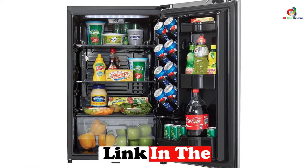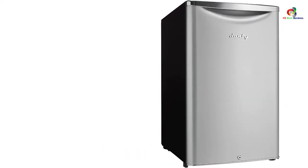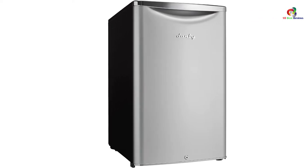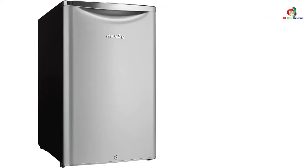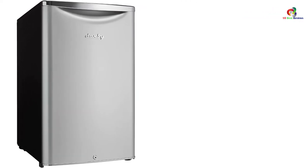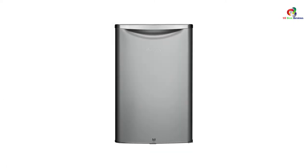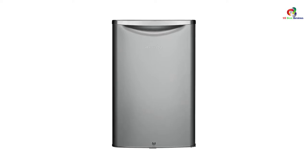The Danby Mini Fridge will accommodate you, and this built-in model is extremely versatile in terms of positioning. This modern classic counter-height mini fridge is perfect for adding additional refrigerator space anywhere. The refrigerator unit is roomy, has 4.4 cubic feet of fridge space, and looks great in any setting. It has built-in door shelving to keep all of your bottles sorted.